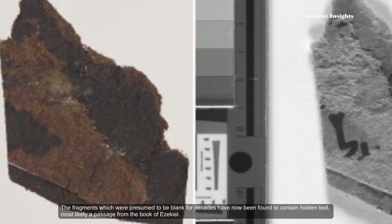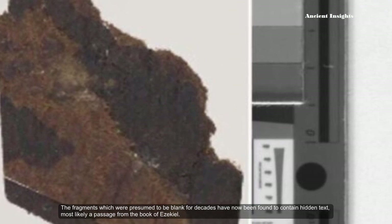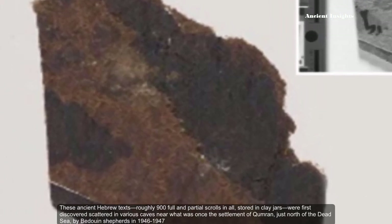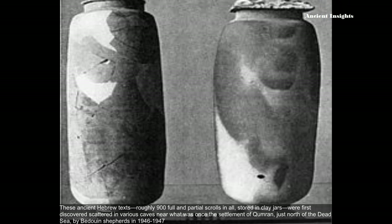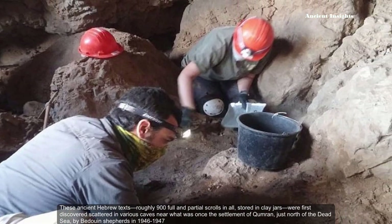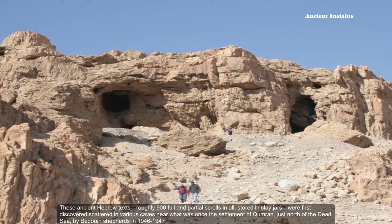The fragments, which were presumed to be blank for decades, have now been found to contain hidden texts, most likely a passage from the book of Ezekiel. This ancient Hebrew text — roughly 900 full and partial scrolls in all — stored in clay jars, were first discovered scattered in various caves near what was once the settlement of Qumran, just north of the Dead Sea, by Bedouin shepherds in 1946 to 1947.